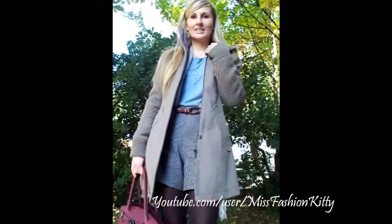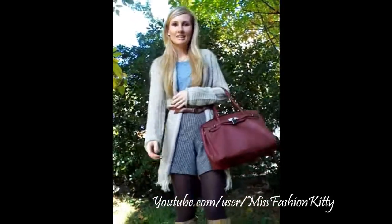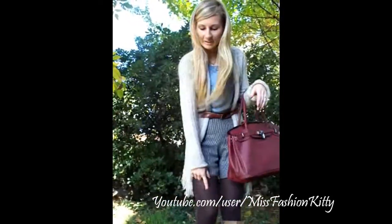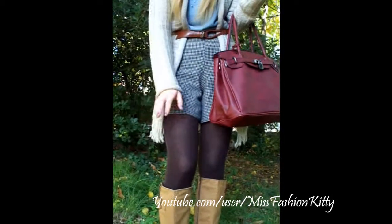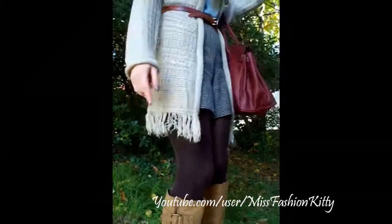Now let me show you the rest of the outfit. This is what I'm wearing underneath my coat. Let me start from the tights — these are thicker material, so they are a bit warmer, brown tights from H&M store.